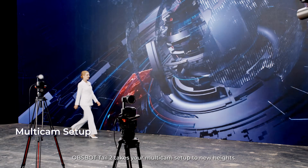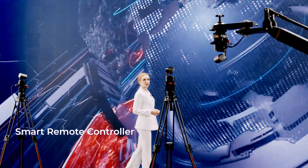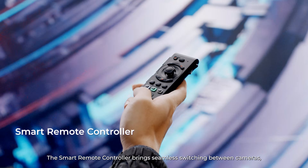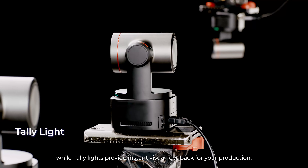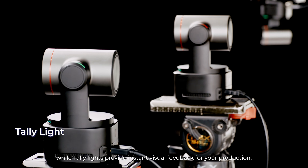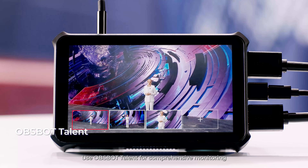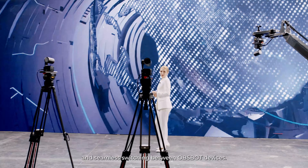OBSBOT TAIL2 takes your multicam setup to new heights. The smart remote controller brings seamless switching between cameras, while Tally lights provide instant visual feedback for your production. Use OBSBOT Talent for comprehensive monitoring and seamless switching between OBSBOT devices.